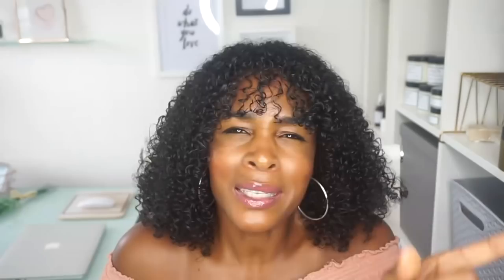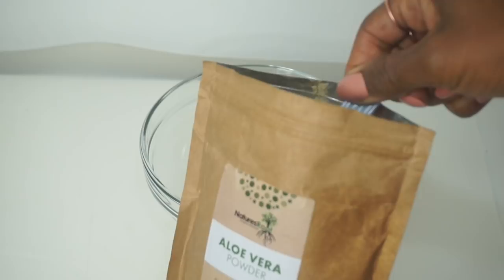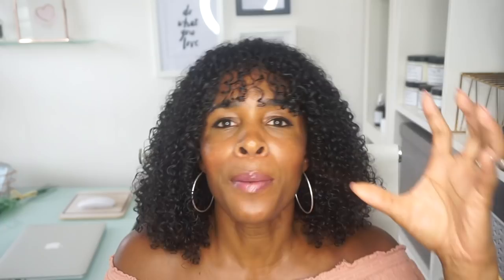Once a week before I wash my hair I'll do a pre-poo. I've got aloe vera powder and henna powder, and I'm going to mix those two together with the black rice water. I'm using aloe vera because I want a lot of moisture and I don't want my hair to break. Henna is great for filling in the shafts of your hair — if your hair has breaks in the shaft, it works like a magnet to fill in those gaps and make your hair nice and strong.